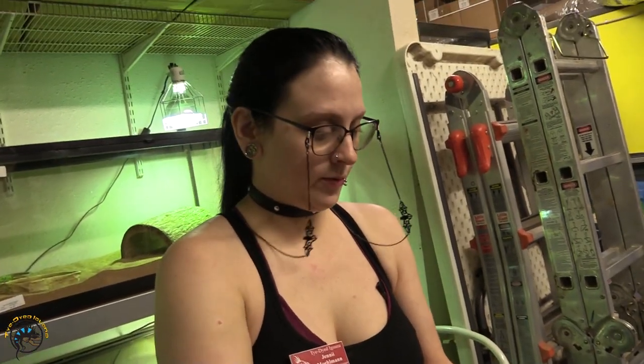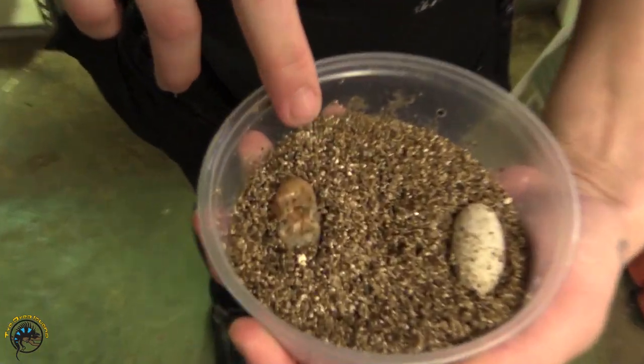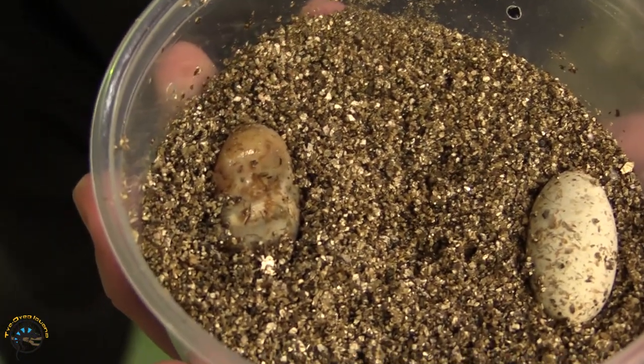Here's an example of an egg that went bad. You can see it's all icky, yellow, wet, and kind of smells. So what we'll do is throw it away and take the trash out right afterwards, because it stinks.